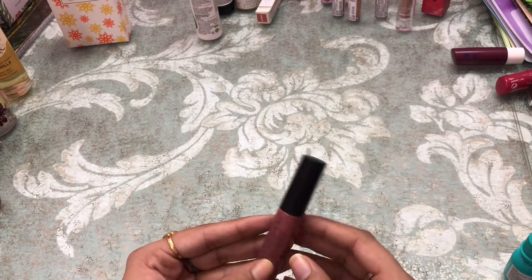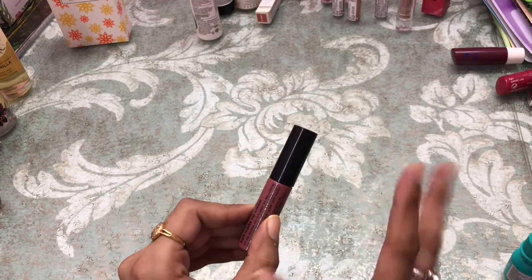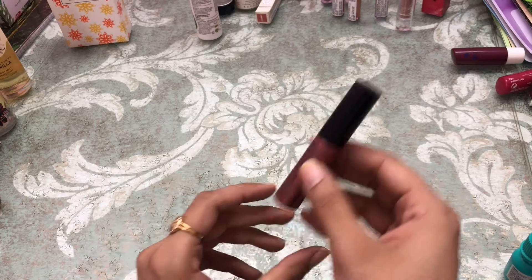Next I got this one — it's by Miss Claire in shade 16, a very nice mauve-ish pink kind of shade.